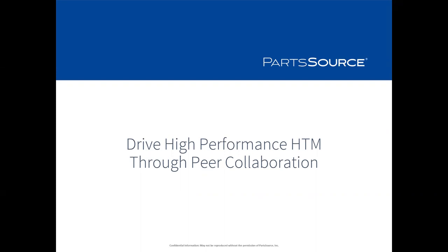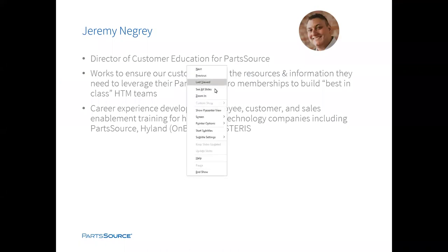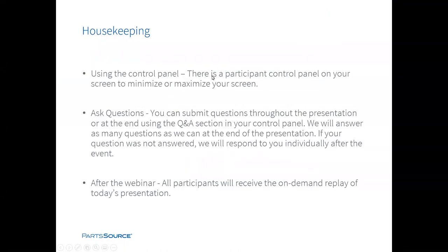Before we begin, I'd like to review a few housekeeping items. First, you have a control panel at the side of your screen — you can minimize and expand this panel. Second, you can submit questions using the question portion of the control panel. We will answer questions at the end of the presentation. If your question is not answered, we will respond to you individually after the event via email. Also, all registrants will receive a link to the recording after the webinar, sent to the email address with which you registered.